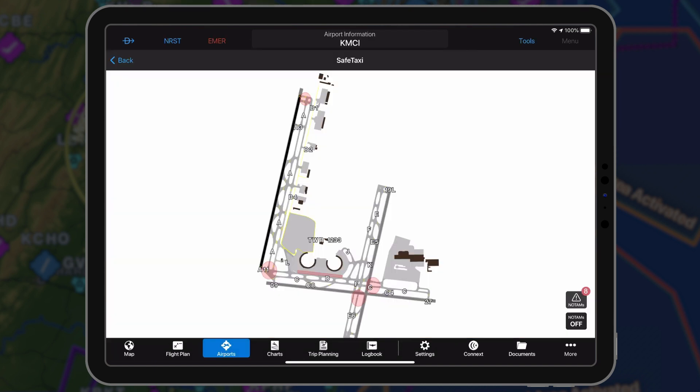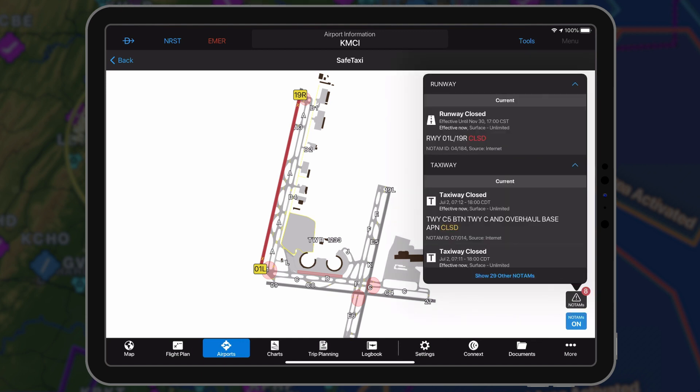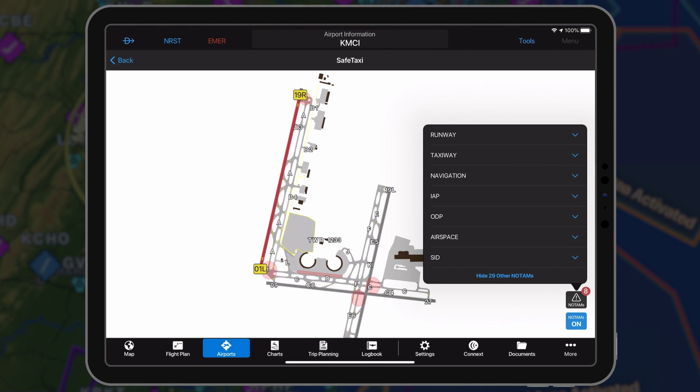When viewing the safe taxi diagram, tap the NOTAMs on-off button to enable or disable NOTAMs. Tap the NOTAM warning to view detailed information for each NOTAM, including the raw text and effective time.